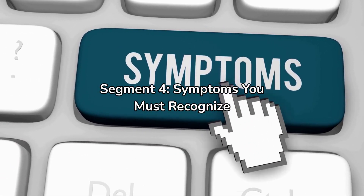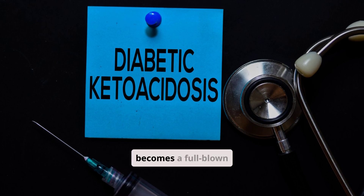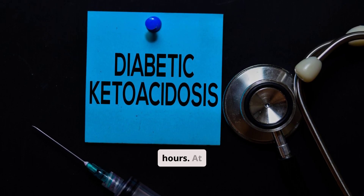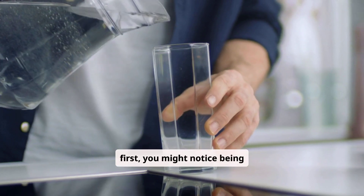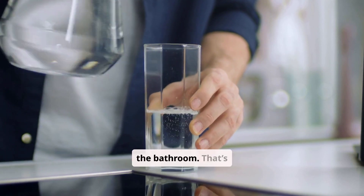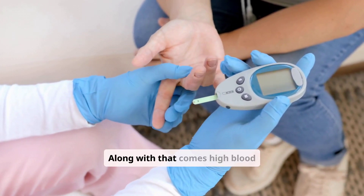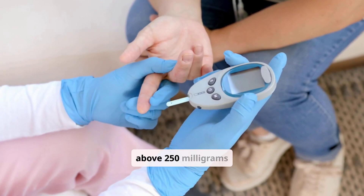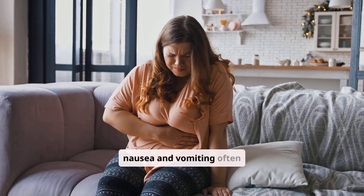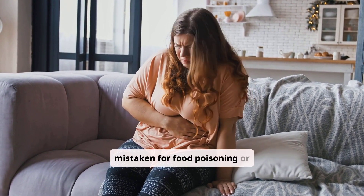Now here's the part that really matters: recognizing DKA before it becomes a full-blown crisis. The early signs can creep in over several hours. At first, you might notice being thirstier than usual, drinking glass after glass of water, and making frequent trips to the bathroom — your body's attempt to flush out excess sugar. Along with that comes high blood sugar readings, often above 250 mg/dL. As ketones rise, nausea and vomiting often appear, sometimes with stomach pain that can be mistaken for food poisoning or a stomach bug.